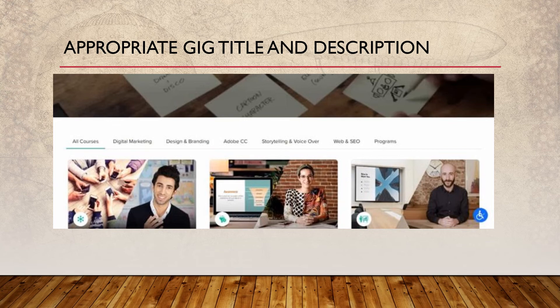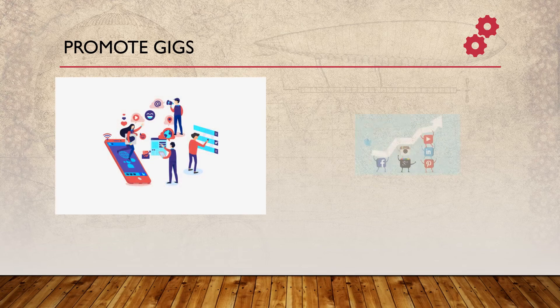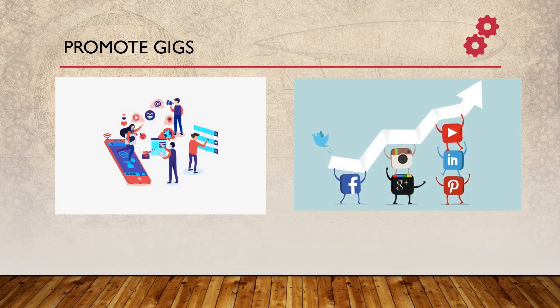Tip 8: Skill test. Recently Fiverr added skill tests, which is the best option for every user to increase profile value. Take the test on Fiverr and get a score out of 10, which will reflect on your profile. A good score can increase your profile value and buyer trust, so be prepared and take the skill test for a good score.